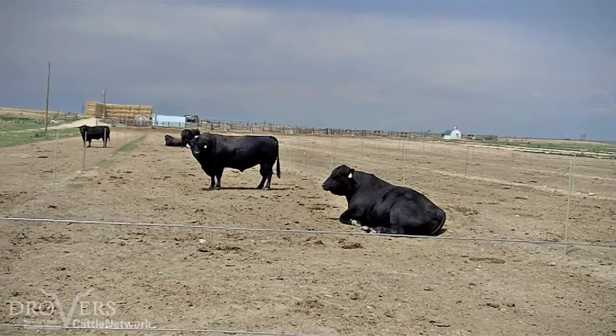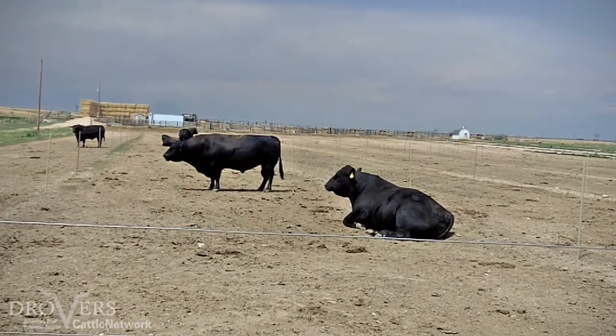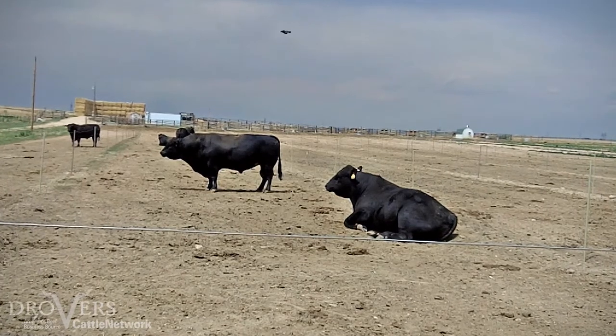Fertility, as most ranchers know, is one of the very most economically important traits on the ranch. Bigger calves sell for more money, but more calves sell for a lot more money. So getting a high percent calf crop is a primary driver for profitability on a ranching operation. So how do you improve fertility from a genetic standpoint?